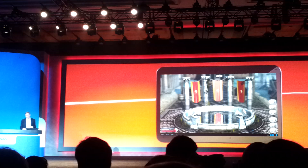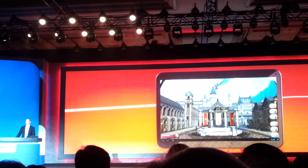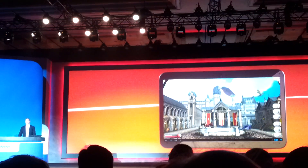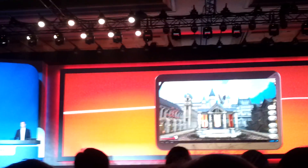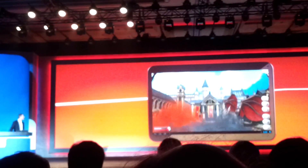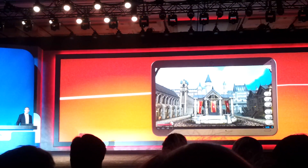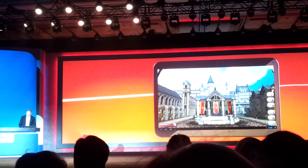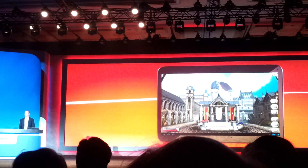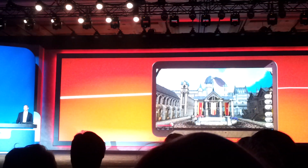We'll show you how Snapdragon 800 takes it to the next level. This Snapdragon 800 GPU enables, as you can see, a much more rich and complex scene. This thing's running in full HD resolution at 30 frames per second, which is pretty much what demanding gamers are expecting.